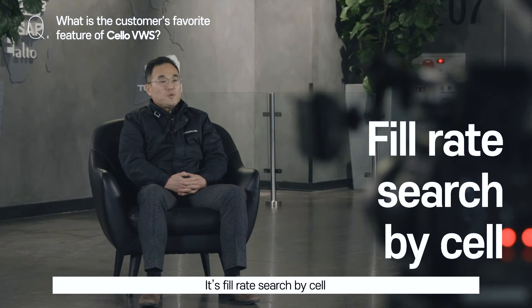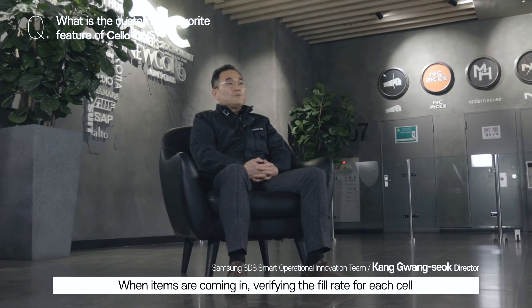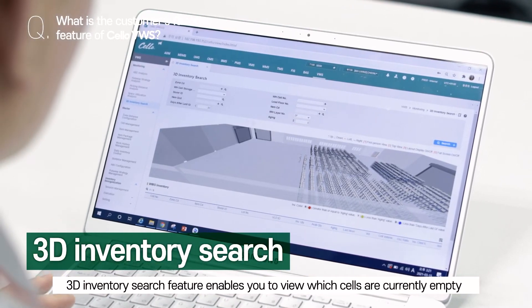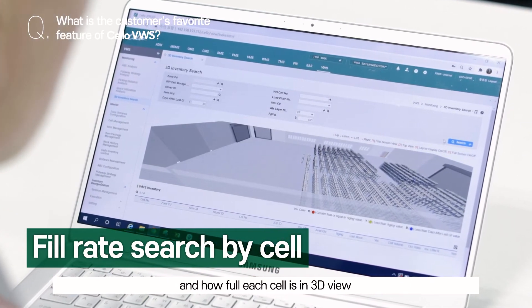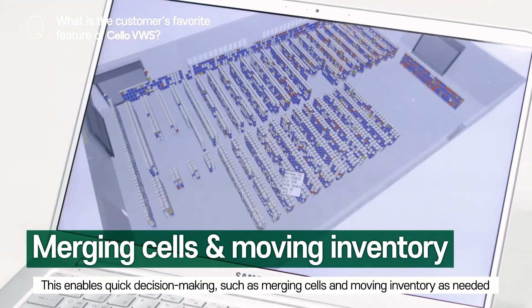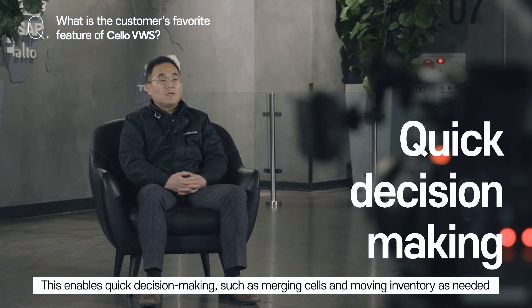셀별 충진률 조회 기능을 통해서, 입고 시 신속하고 전략적으로 적치를 해야 하는데 셀의 충진률을 빠르고 정확하게 확인하는 것이 굉장히 중요합니다. Cello VWS의 3D 재고 조회 기능을 활용하면 현재 어느 셀이 비어있는지, 셀별 충진률이 어느 정도인지 3D 뷰 형태로 조회할 수 있습니다. 이를 통해 필요에 따라 셀을 병합하거나 재고를 이동하는 등 고객사의 신속한 의사 결정이 가능합니다.